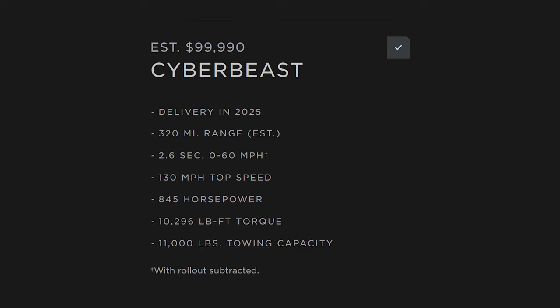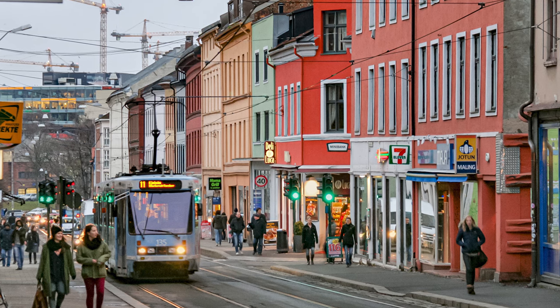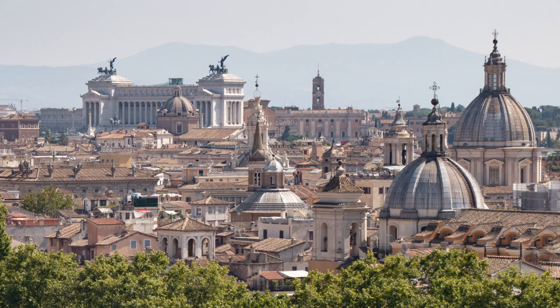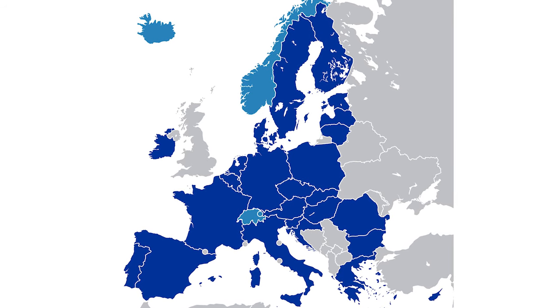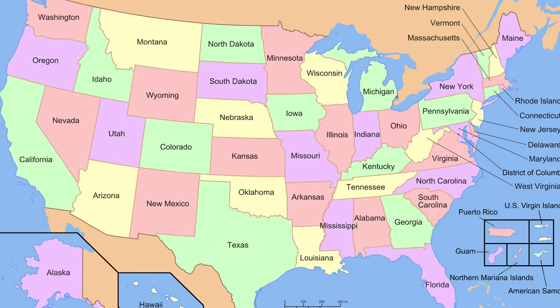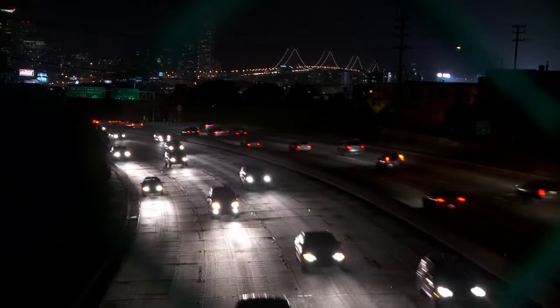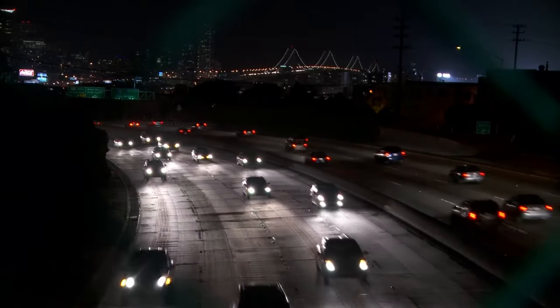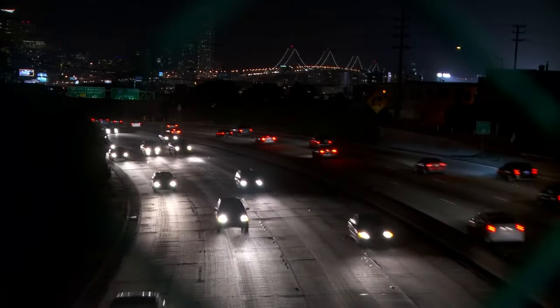Regulatory challenges aren't the only problem the Cybertruck faces in Europe. While Europeans aren't exactly poor, European incomes still don't match those of Americans. Income depends on the region, with Western and Northern European workers bringing in, on average, more than their Southern and Eastern European counterparts. A median single person in the whole European Union brings in 26,135 euros, or about 28,000 US dollars per year. In comparison, the median single American worker brings in 46,985 US dollars, or 43,886 euros per year. Europeans also seem to take out less car debt than Americans — American car debt reached about 1.58 trillion US dollars in 2023, while Europeans held about 330 billion US dollars of car debt. This means that in general, Europeans have less means to buy extremely expensive cars like the Tesla Cybertruck.